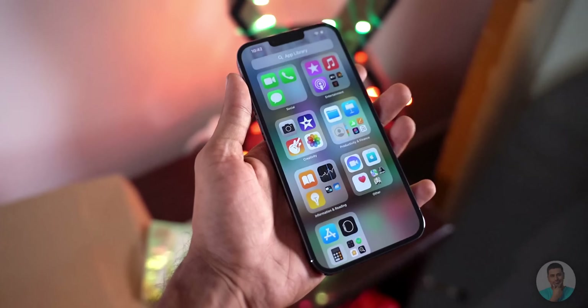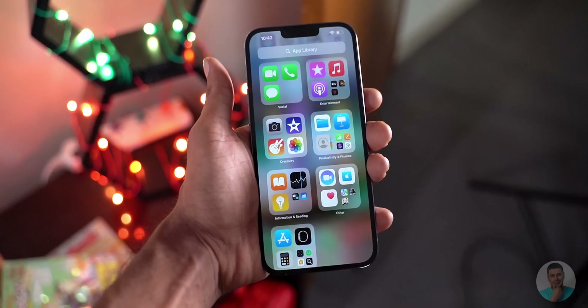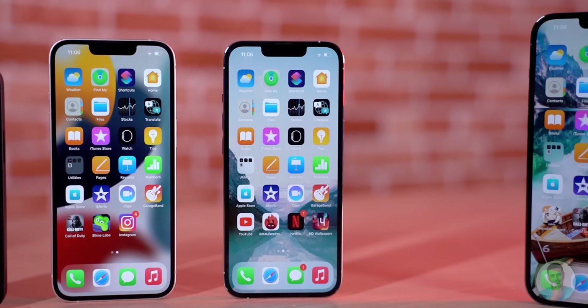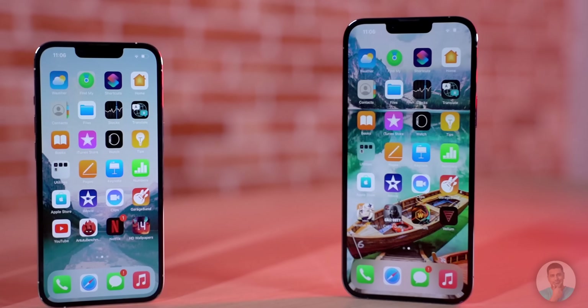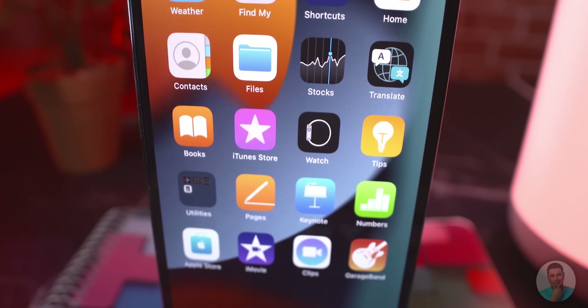Much like the iPhone 12 Pro Max, the first thing that stands out is how obscenely large it is to hold in hand. The fact that it has square edges makes the phone feel wider than it should. It is huge and there is no way around it. But then again, anyone considering this phone is already wise to know this fact. But there are benefits to the bigger size — you get a bigger screen and a battery that makes it an absolute beast.